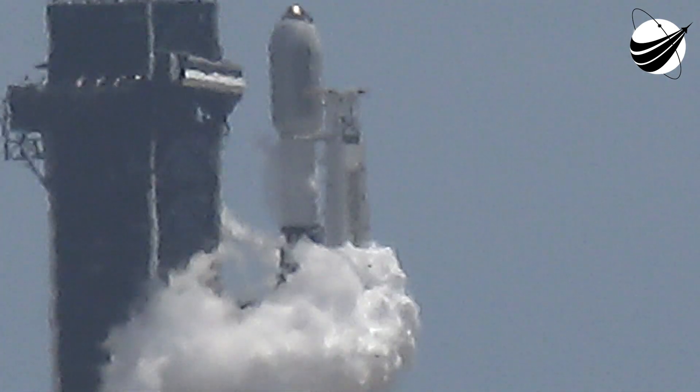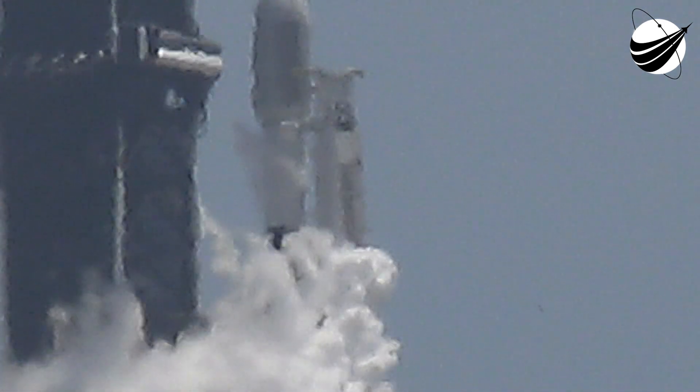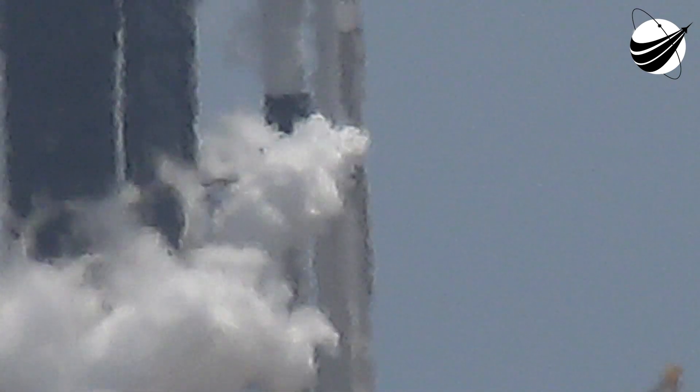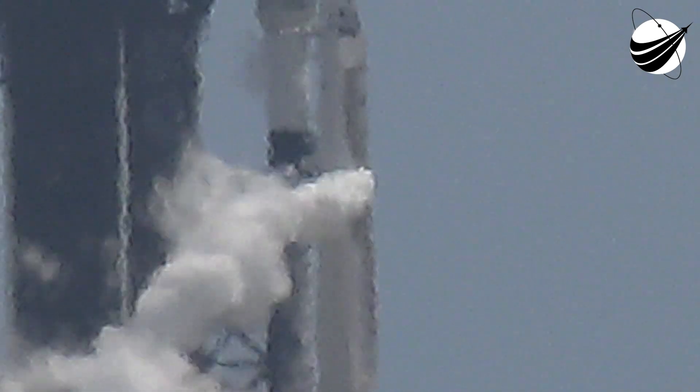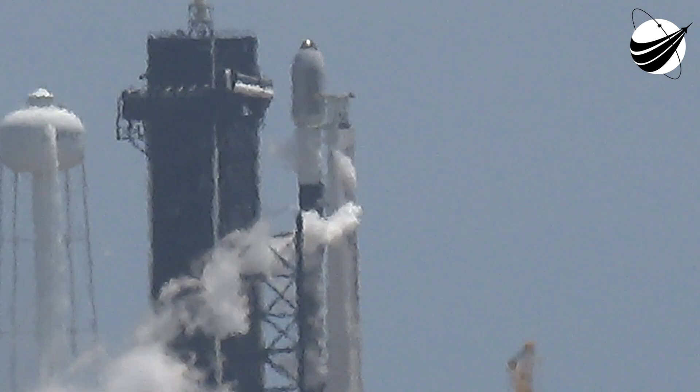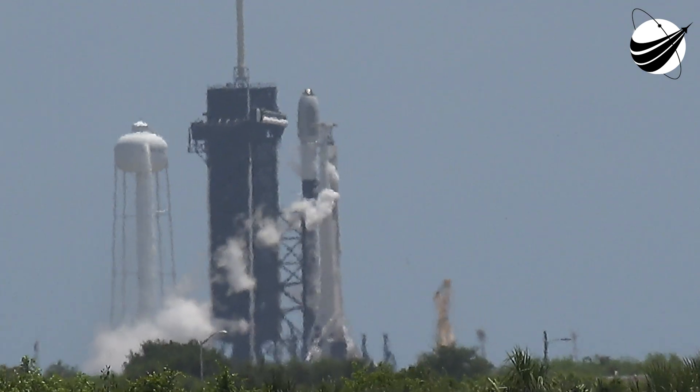Today's launch will mark the first 13th launch of a Falcon 9 booster. The booster on screen has supported missions such as the Transporter 2 mission, Turksat 5A, GPS 3-3, and nine previous Starlink missions.